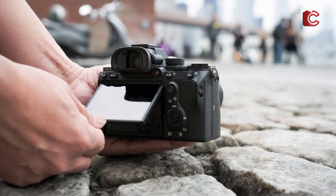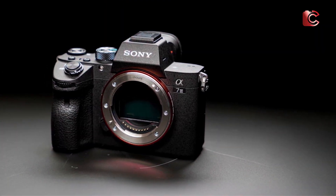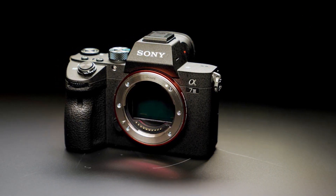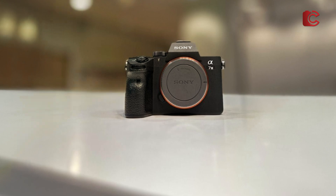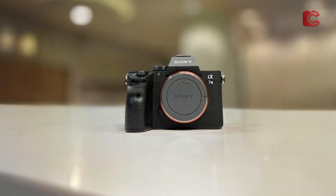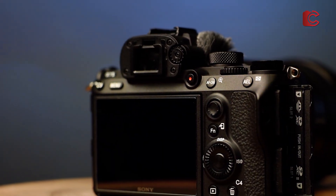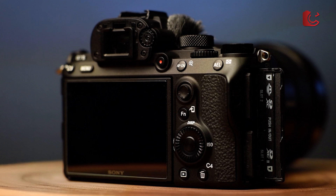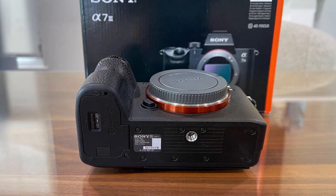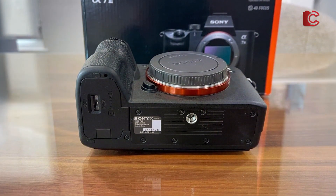For usability, the Sony A7ii is equipped with a 28-70mm lens, which is a great all-around lens for astrophotography. It provides a good focal length for both wide-field shots and zoomed-in images of planets. The camera's electronic viewfinder is bright and clear, giving you an accurate representation of your scene even in the dark. The autofocus is fast and accurate, particularly useful when photographing moving objects like satellites or the ISS. The A7ii's 4K video capabilities also make it a great choice for time-lapse astrophotography.